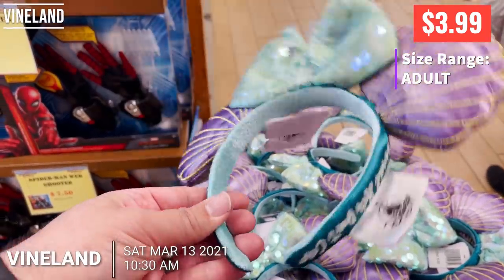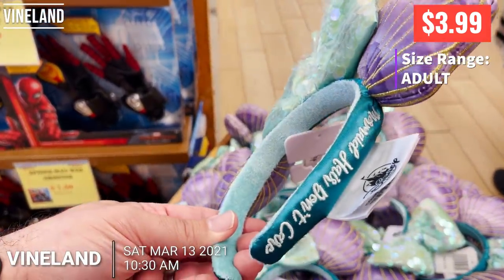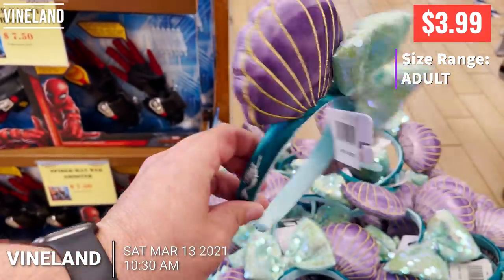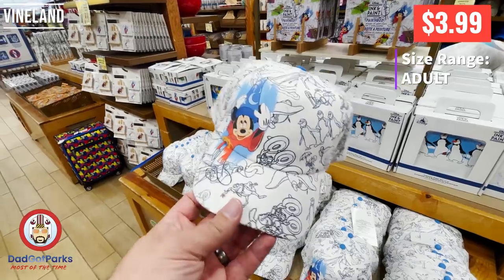Welcome to the Dad Got Parks Disney Character Warehouse update for Saturday, March 13th. This is the Vineland location, and we are going to kick it off with ears and hats.